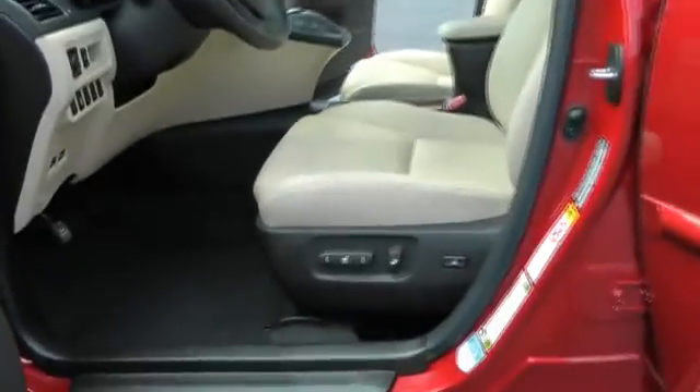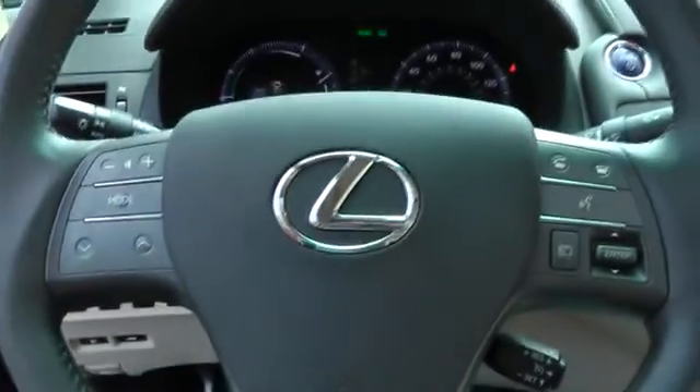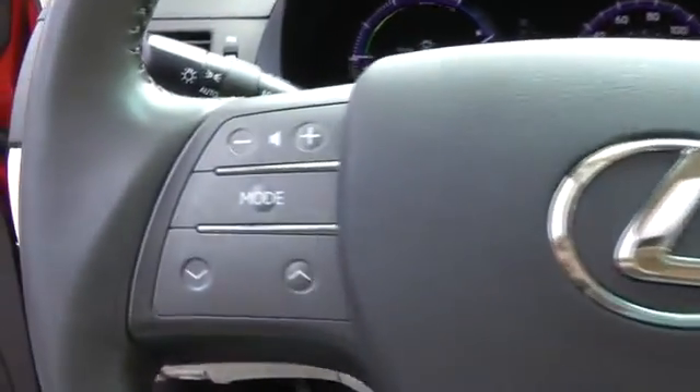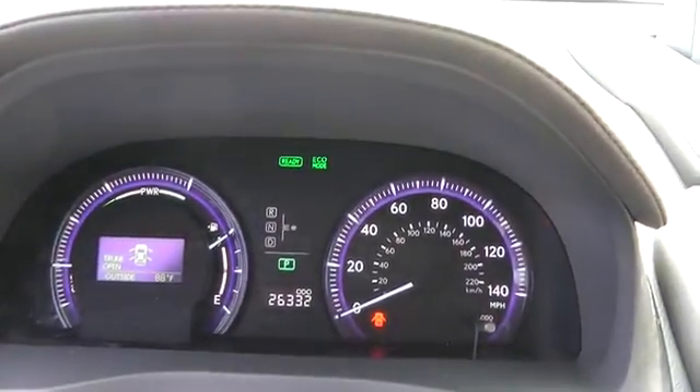This vehicle has less than 30,000 miles. Here are some of this vehicle's great options: power passenger seat, traction control, dual airbags, power steering, air conditioning, front four-wheel disc brakes, electronic stability control, power windows, fog lights, navigation package, CD player, rear window defroster, security system.